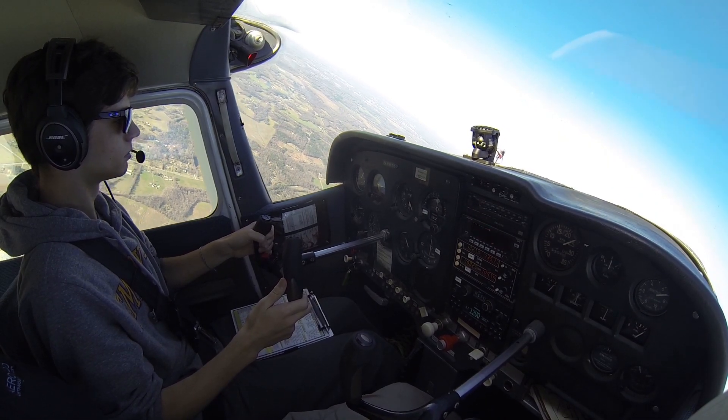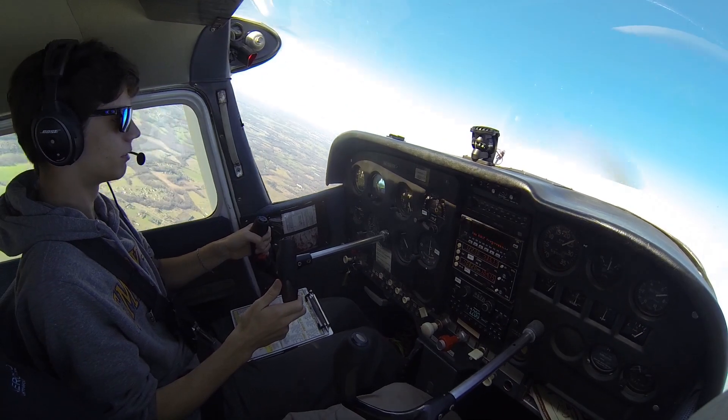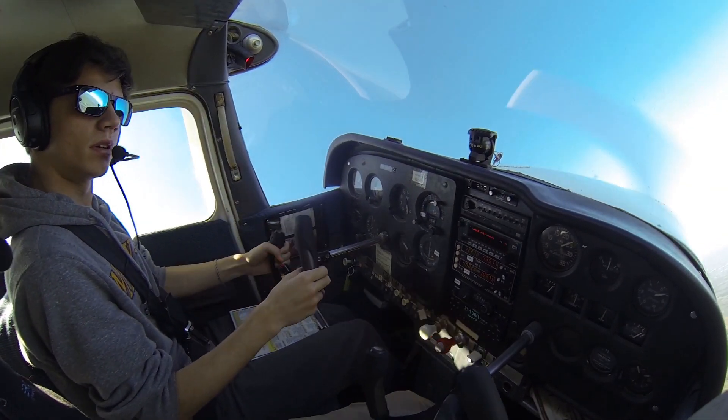Horn — pull, pull, pull, pull, keep pulling. There. Alright — rudder only. Push the nose down.